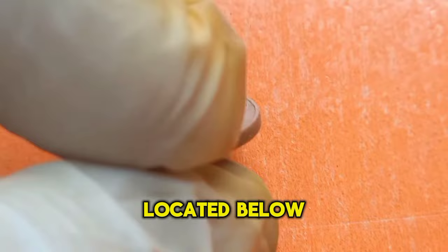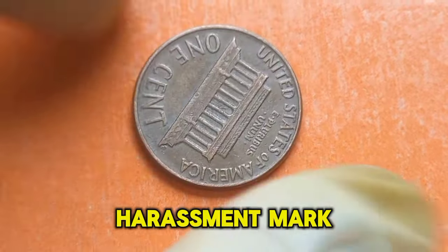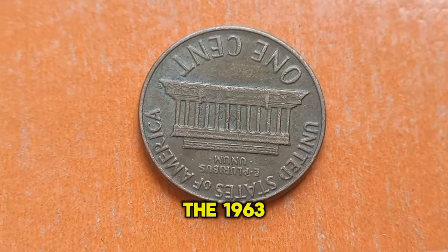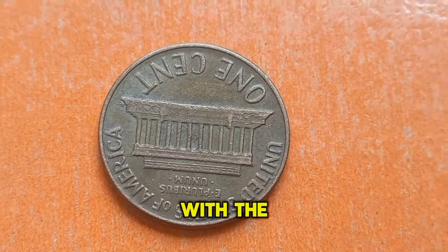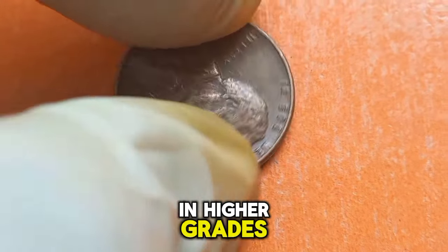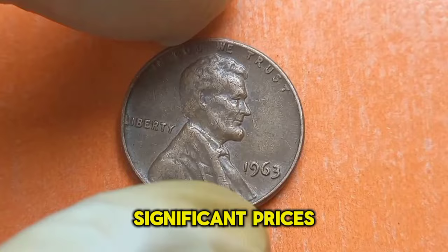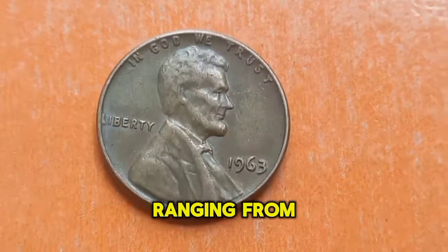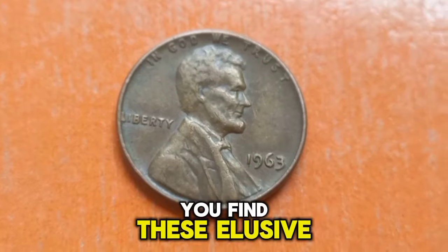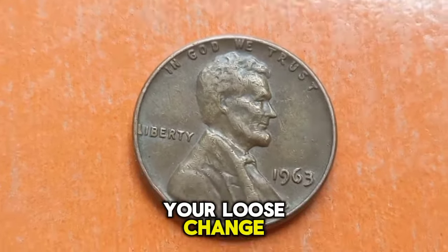One key feature to look for is the D or S mint mark located below the date. If you find one with a D or S mint mark, you could be holding a valuable find. The 1963 Lincoln penny with the D or S mint mark is particularly rare, especially in higher grades. These coins can command significant prices in the collectors market, ranging from a few hundred to several thousand dollars.